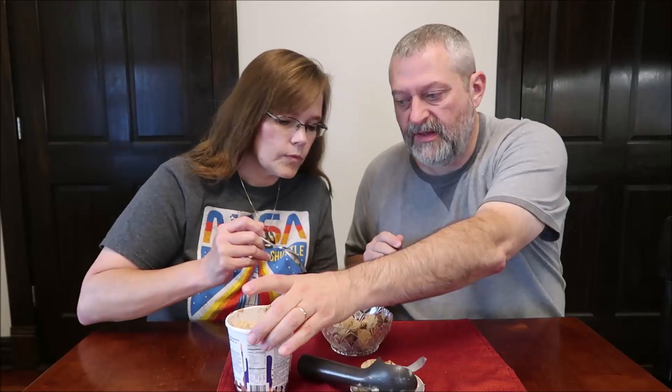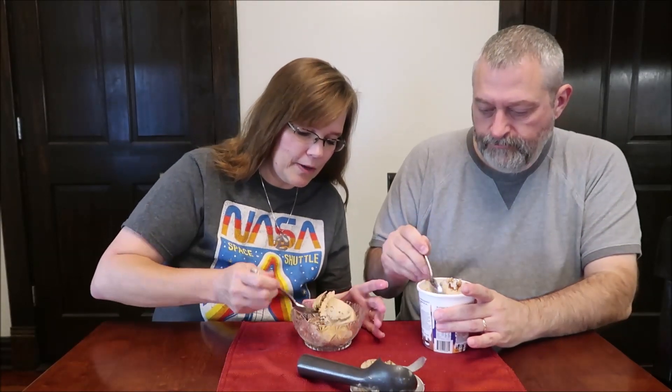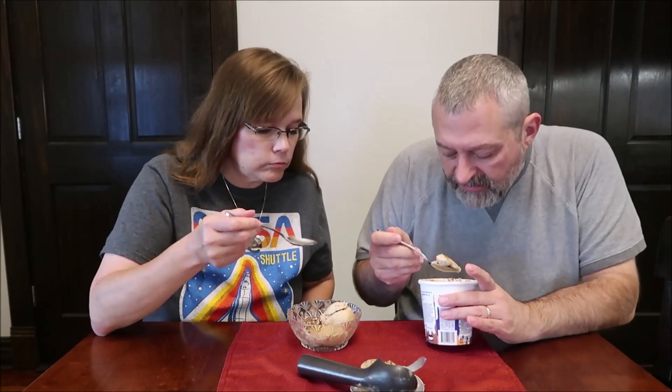There are almonds all through it. We've had to sit out for a little long. Okay, so we're gonna get coffee, fudge, and almond. I'm gonna get a bite with all three — make sure you get some of that fudge. I saw the fudge the whole time but I don't see a lot.